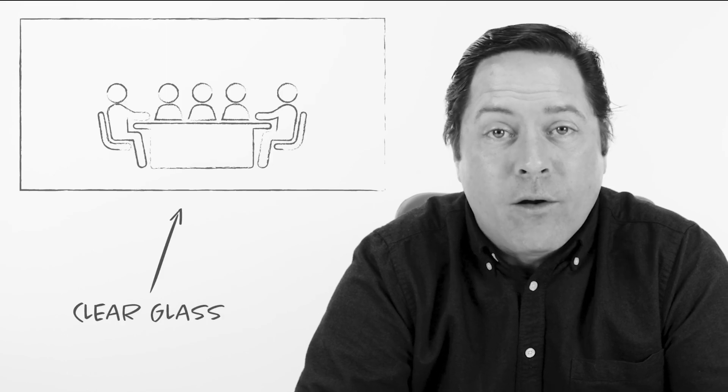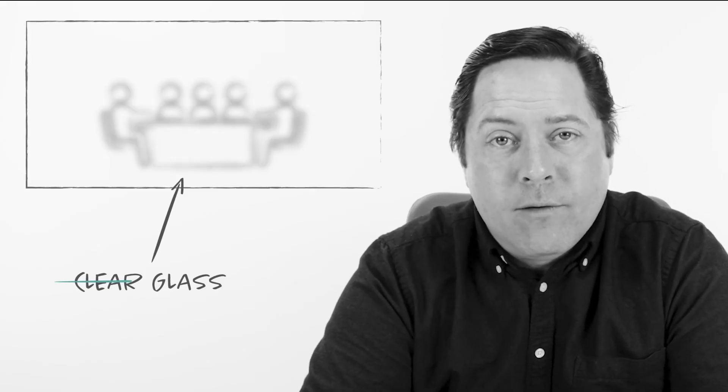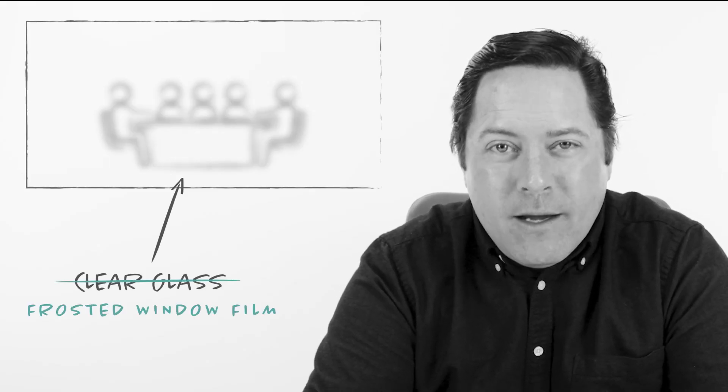Say for instance you have a conference room in the center of your office, surrounded on all sides by glass, making everyone inside feel like a fish in a fish tank. But by adding a simple frosted film to these panes of glass, not only do you add a touch of beauty, but you provide the people inside with all the privacy they need, all while keeping the space bright and uncluttered.